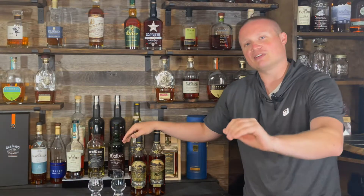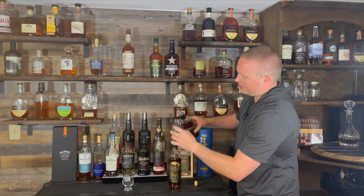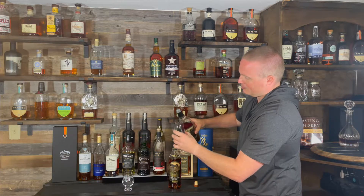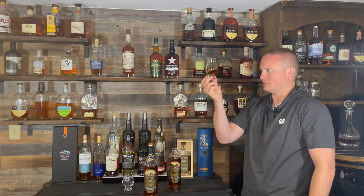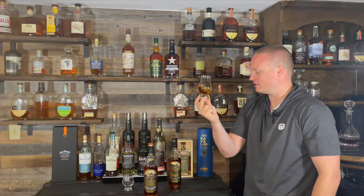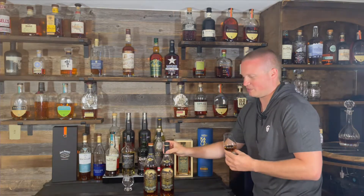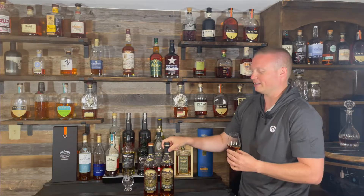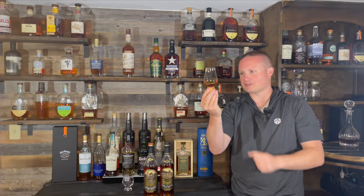If you haven't seen my videos before, we rank all the whiskeys on a tier system — you can see that at the end of this video. Starting with the 15-year: the color is a little more yellowish-orange. Putting the bottles next to each other they're pretty much the same color, though the 16 is maybe slightly more mahogany overall.